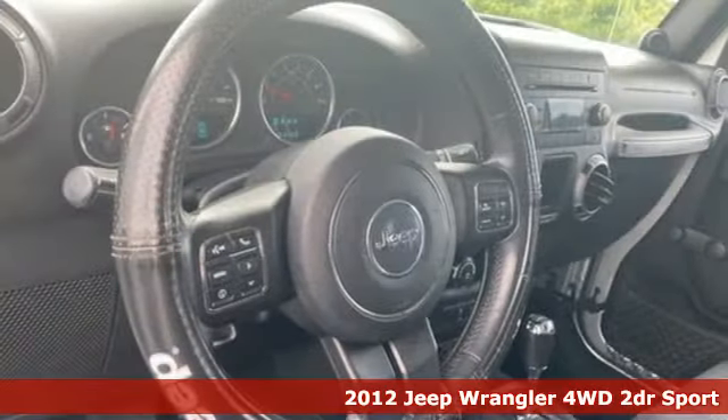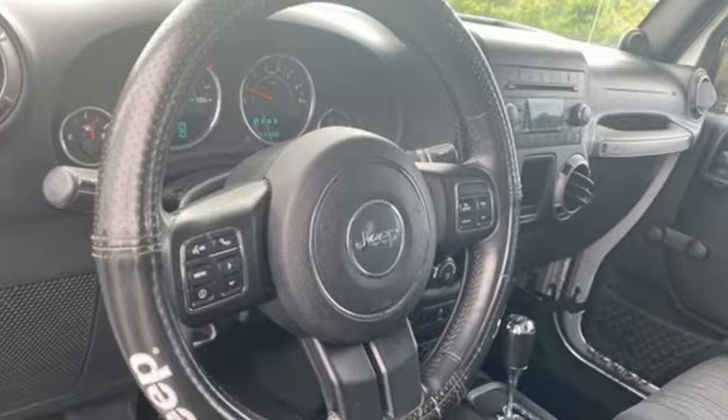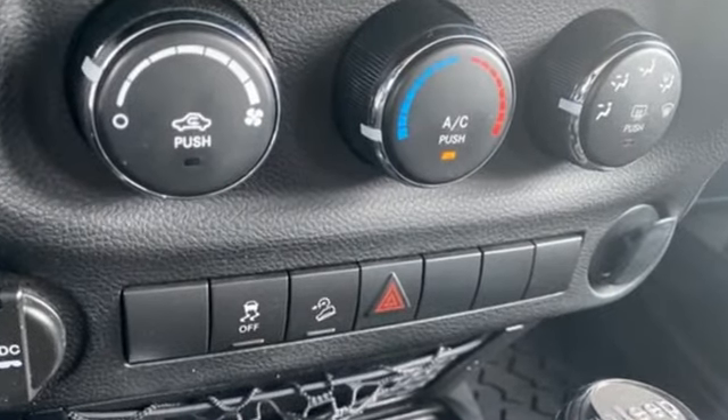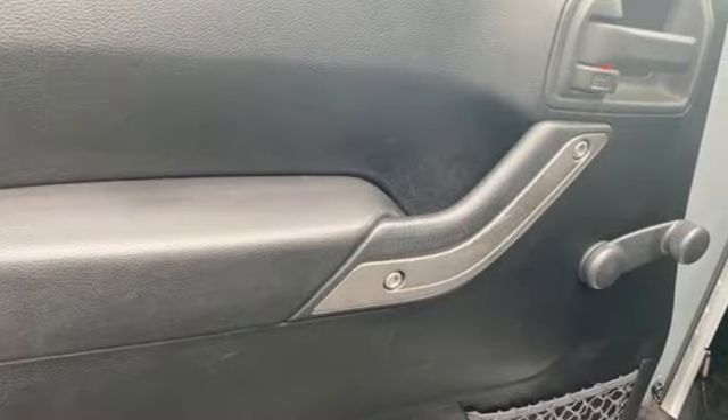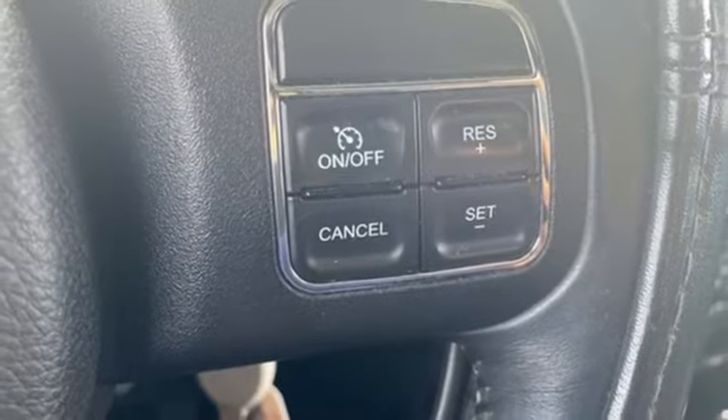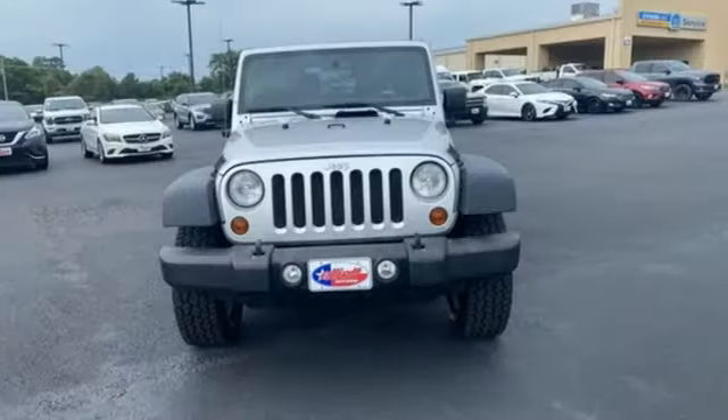It comes with all the amenities you need: manual transmission, manual tilting steering column, AM FM stereo, multifunction steering wheel, auxiliary audio input, front and rear tow hooks, two 12-volt power outlets, and V6 engine.